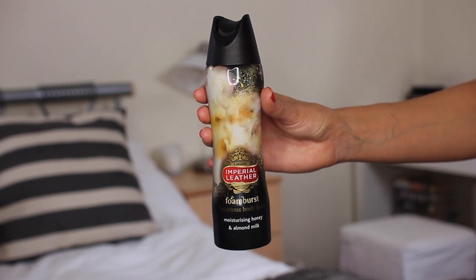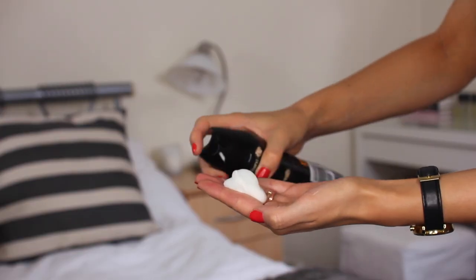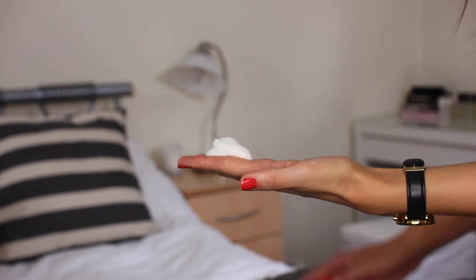Moving on to body and I picked out this — it's from Imperial Leather and it's their Foam Burst Luxurious Body Wash and I have this in the scent Moisturising Honey and Almond Milk which smells incredible, almost good enough to eat. But this is a great 2-in-1 because of its formula — when you pump it out of the bottle it comes out as a gel and then magically in your hand it turns into a foam, this really nice luxurious lather, so it works really nicely as a shower gel. It feels very cleansing on the skin and whenever I come out I feel very nourished and moisturised, but because of that foamy texture it also works really well as a shaving foam.